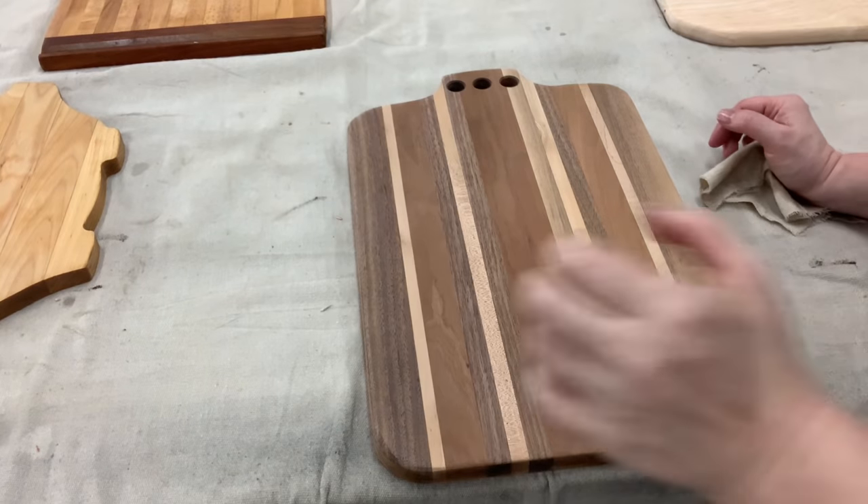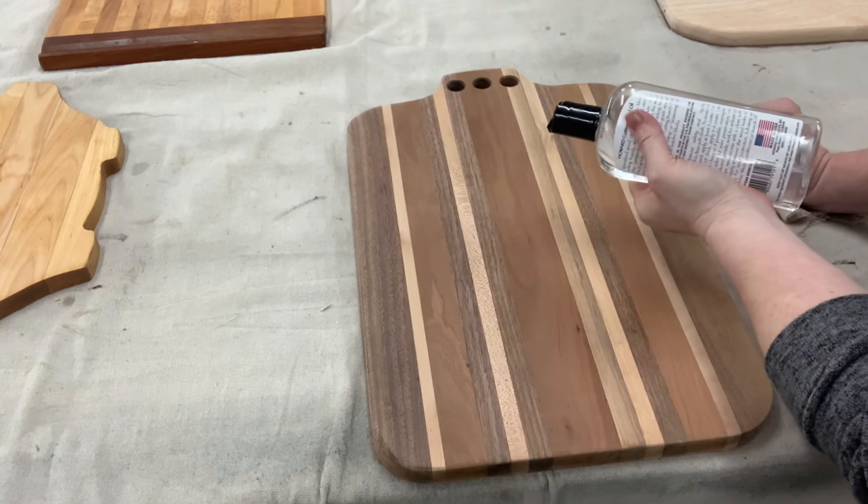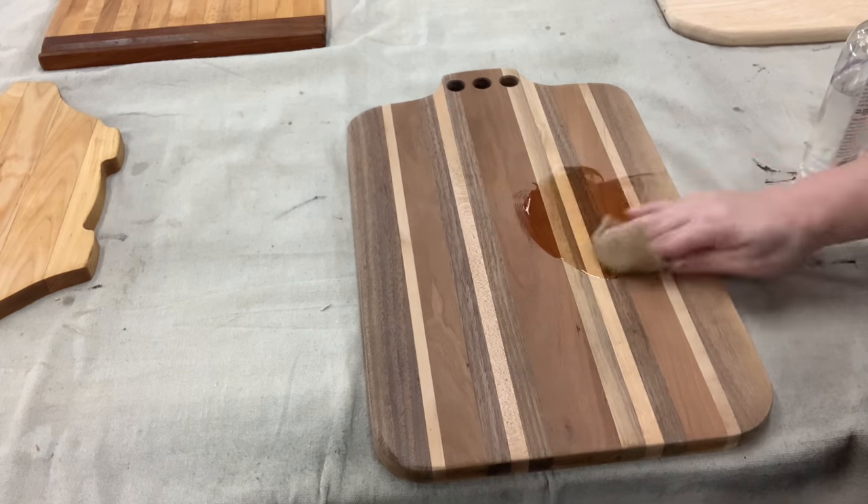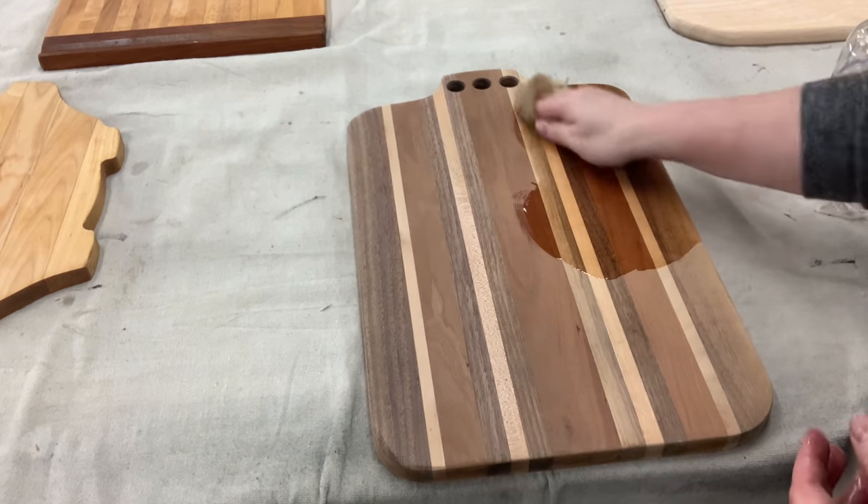Just one more — I have to show you what the cutting board oil does to this multi-species board. Oh my goodness, look at that!